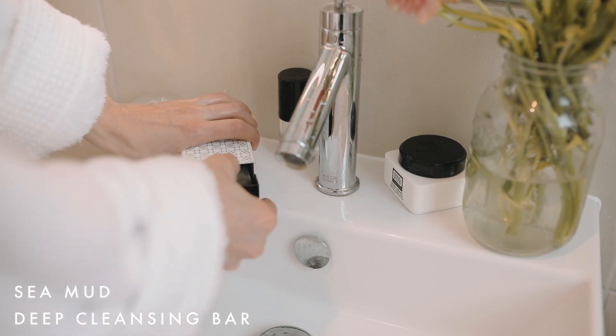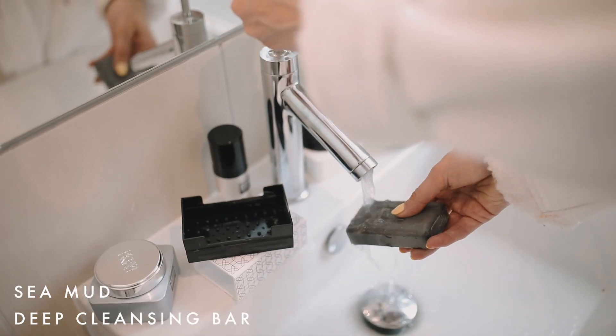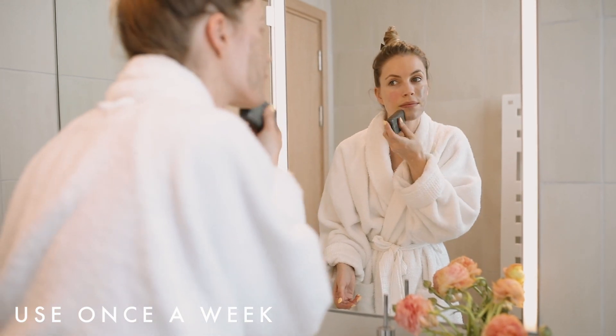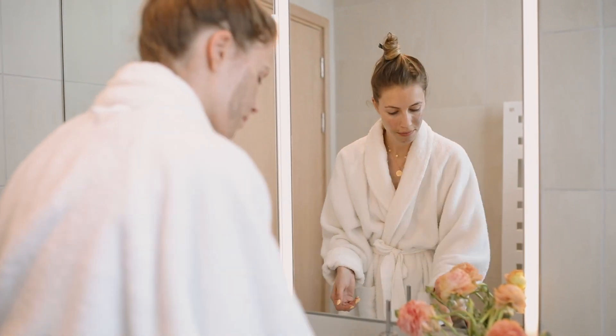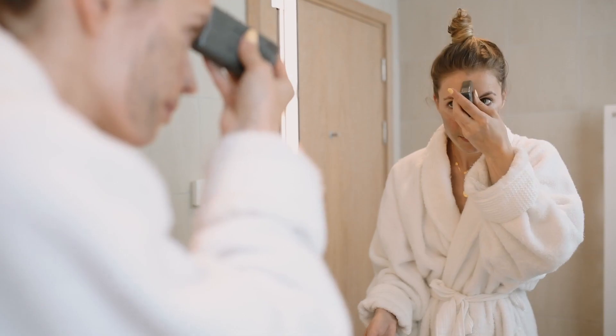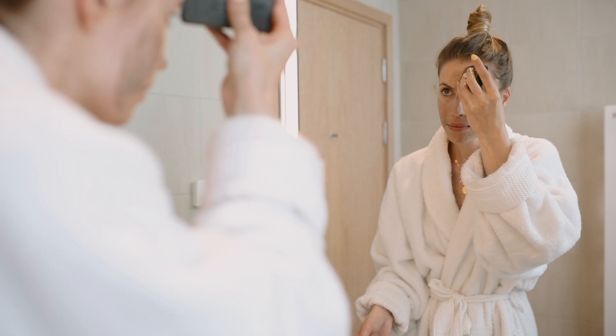Next is the sea mud cleansing bar. I love this bar. I use this once a week as part of my Sunday night skincare regime. It's going to exfoliate and detoxify your skin and really get you that deep clean that your skin needs. Just apply it directly to your face in circular motions.